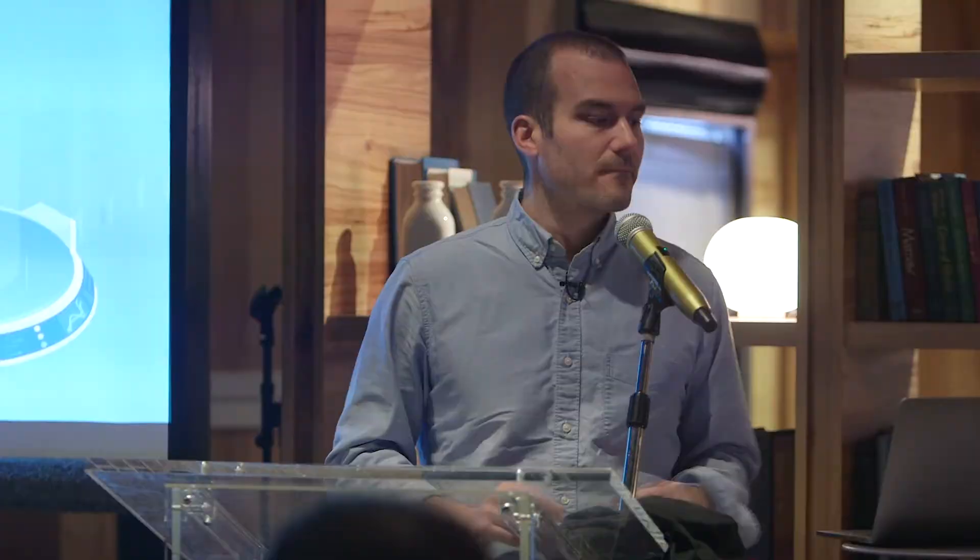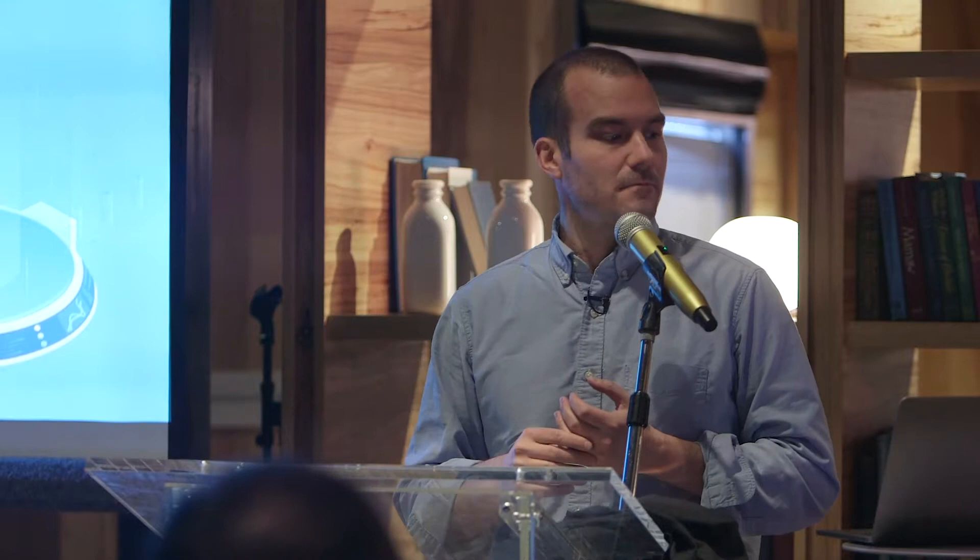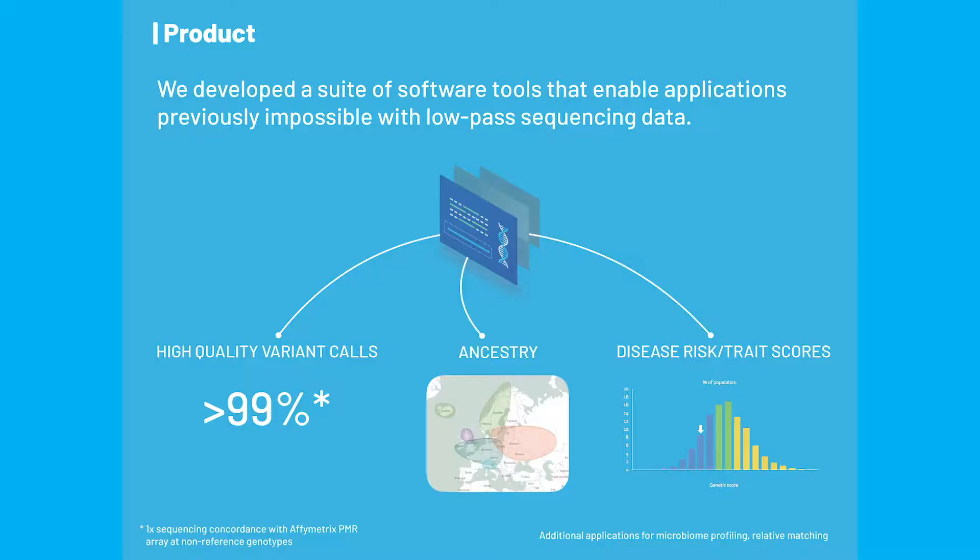This transition is through a technology called low-pass sequencing, where instead of sequencing 30x of a genome, you sequence less — usually much less. Our most popular product is a 0.4x coverage human genome. The advantages include being species-agnostic, having fewer ascertainment biases, not needing to know genetic variants ahead of time, getting more data than a genotyping array, and being much less expensive than deep whole genome sequencing. Key requirements include low-cost library prep and improved analytics.